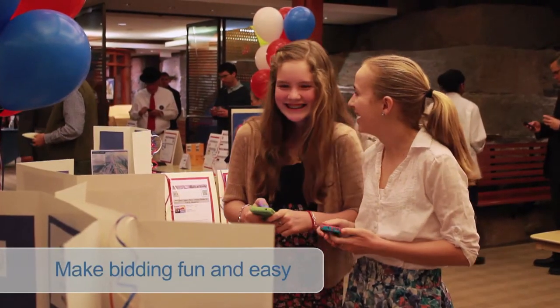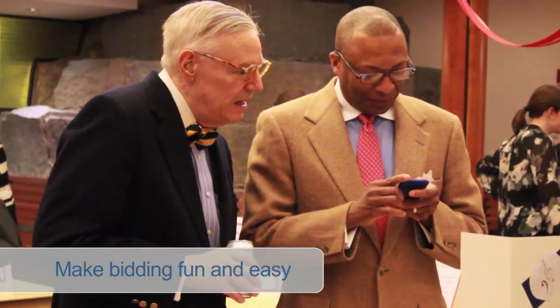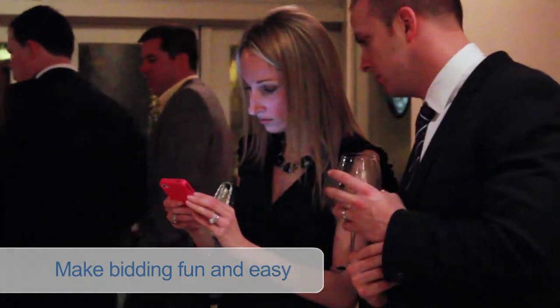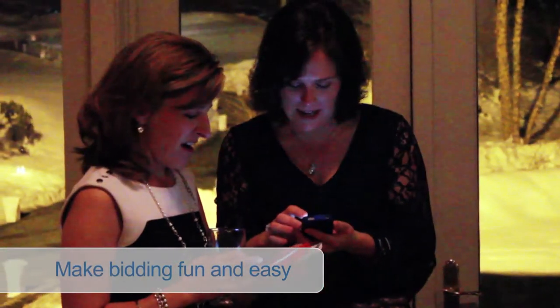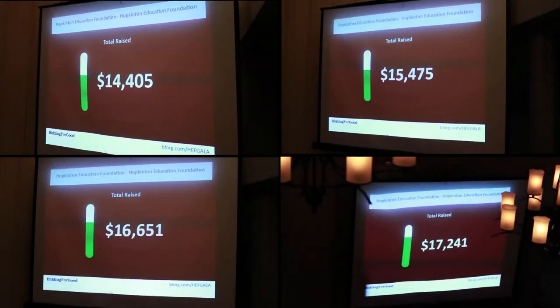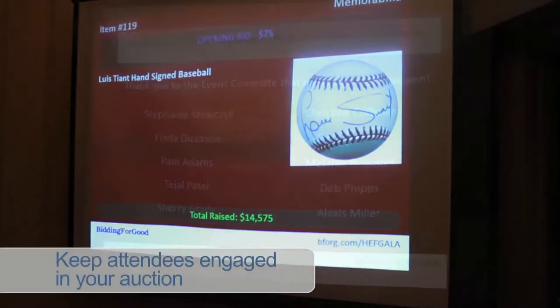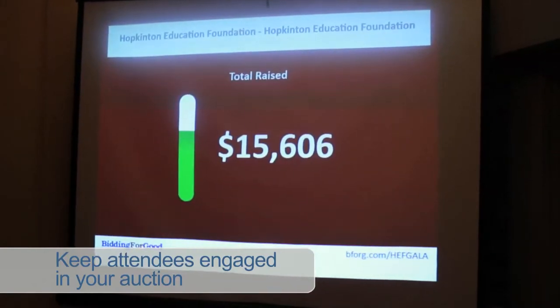Mobile bidding makes bidding easier and more fun. It creates healthy competition for items with bid alerts — nobody has to return to the clipboard to see if they are still the leading bid. Instead, an alert on their smartphone lets them know it's time to raise their bid. The leaderboards, I think, are key because they're very visual. The dynamic leaderboard keeps everyone engaged in your fundraiser — feature hot items, thank sponsors and volunteers, and track and display auction progress in real time.